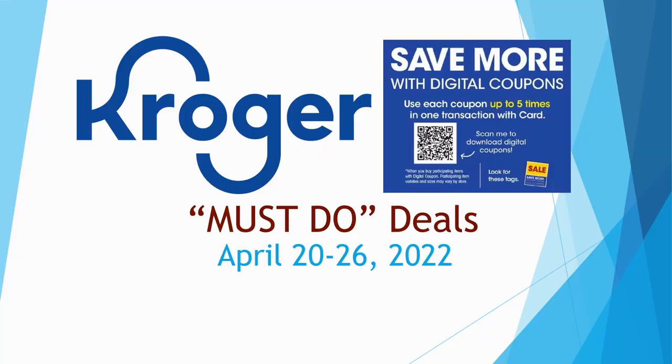Hey everybody, welcome to Shopping with Shayna! I have a Kroger must-do deals video for you starting April 20th through the 26th of 2022. This will be week one of our five-time digital coupon sale. We should see it go for at least two weeks. I found deals that are going to make you get out there — you're going to want to go shopping.